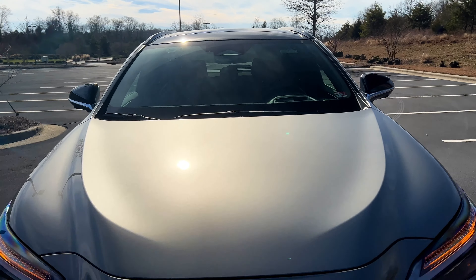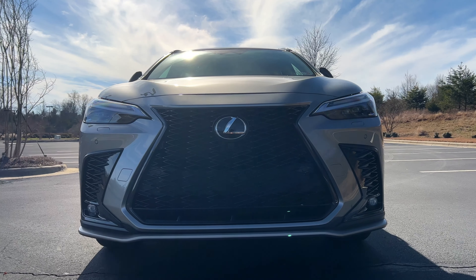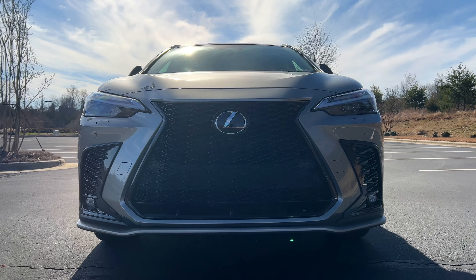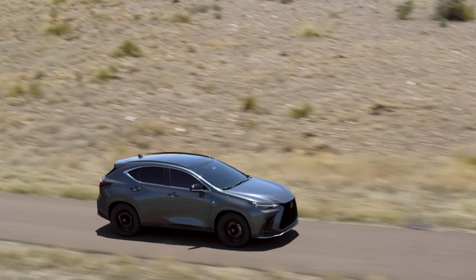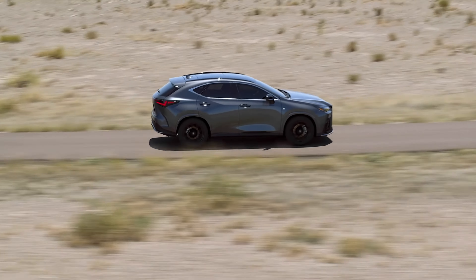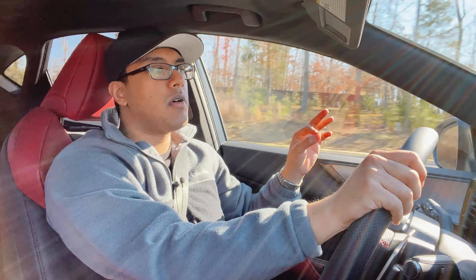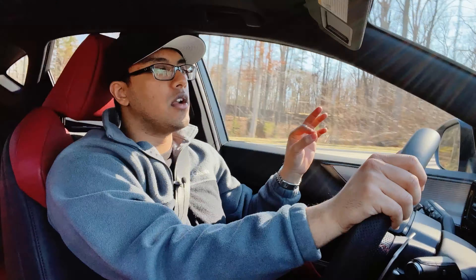Welcome friends to the 2023 Lexus NX 350 F Sport review. If you're new to this channel, I've already done a full 45-minute review on the NX 450h plug-in hybrid — I'll have that in the description box, so check it out after you're done watching this.